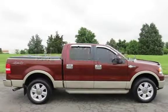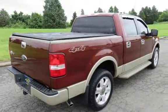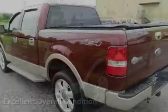This Ford has less than 121,000 miles on the odometer. This vehicle is in excellent overall condition.